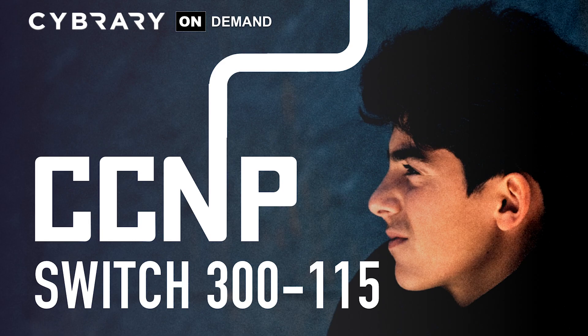Our first offering this week is CCNP Switch by Phillip. If you've just passed your CCNA and have your eyes set on the prestigious CCNP certification, then this course is for you. This course is primarily focused at students preparing for the current Cisco CCNP Switch 300-115 exam objectives, and Phillip ensures that you achieve them all.